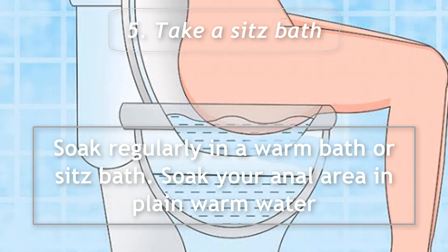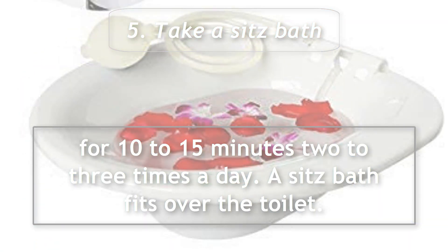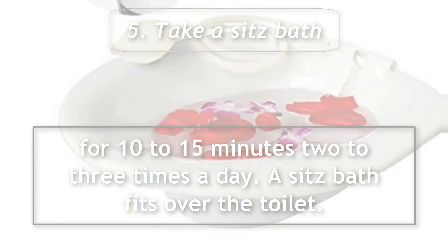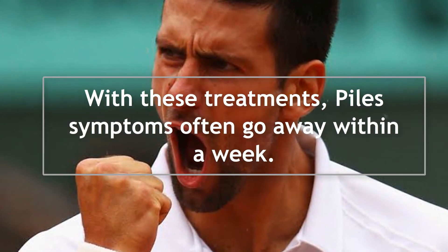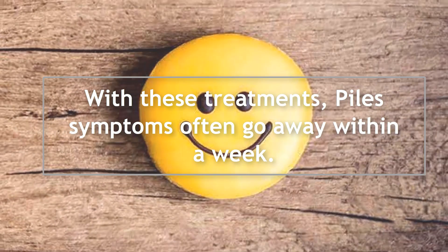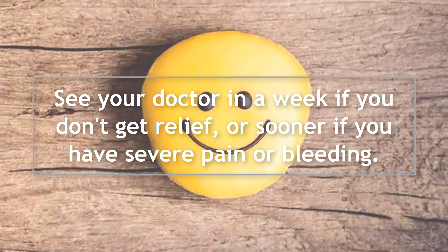Soak your anal area in plain warm water for 10 to 15 minutes, 2 to 3 times a day. A sitz bath fits over the toilet. With these treatments, piles symptoms often go away within a week. See your doctor if you don't get relief within a week, or sooner if you have severe pain or bleeding.